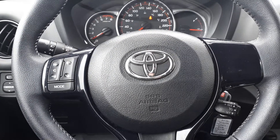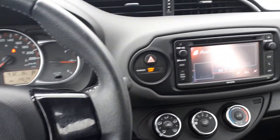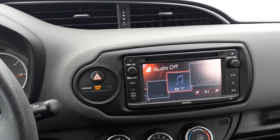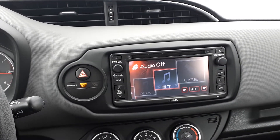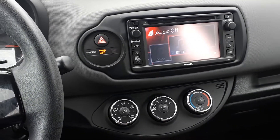This vehicle also has steering wheel audio controls. It has USB and auxiliary inputs, Bluetooth audio, AM and FM radio, a CD player, and many more great features.